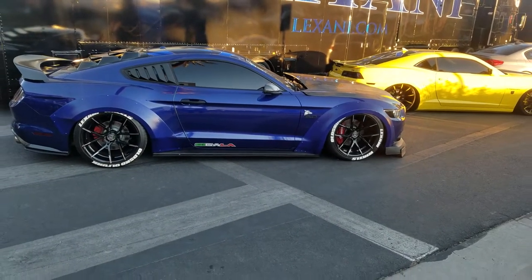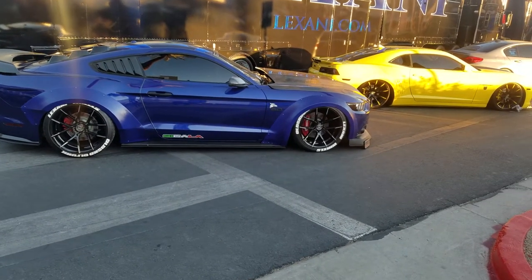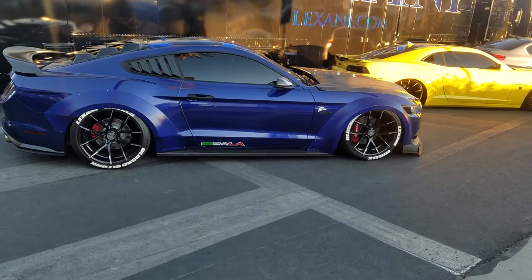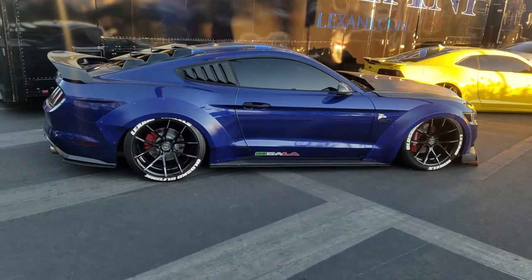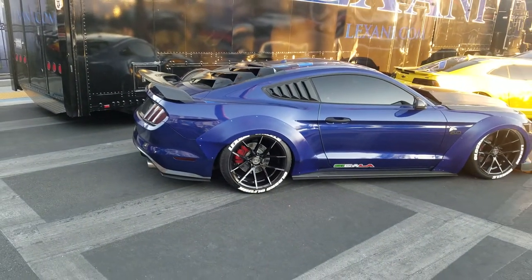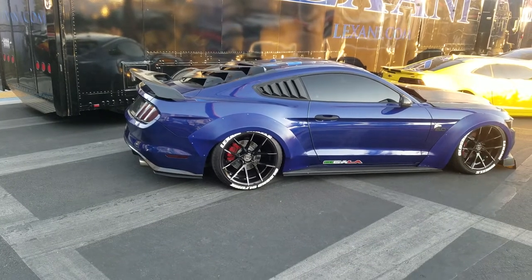Right now I'm standing next to a very nice Ford Mustang. Got the 20s on the front, 22s in the rear. This is the one-piece version of the Stugart, which is a very popular Lexani one-piece wheel.